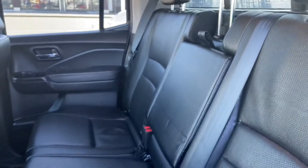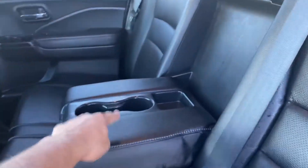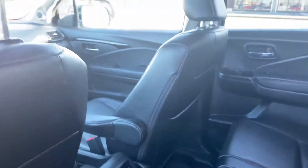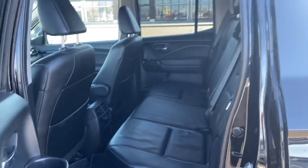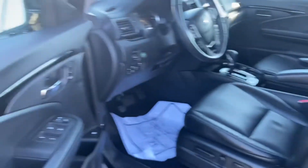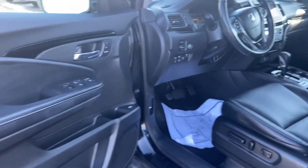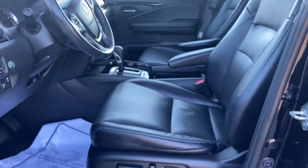Now the back is nice and roomy, with good separation and space between the passengers in the rear. There are nice cup holders, and dual climate control back here as well. The seats are in great condition — no tears, no rips.